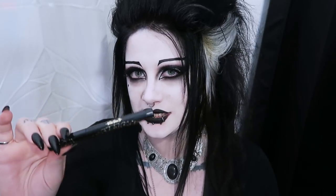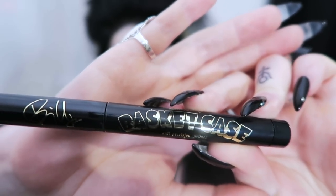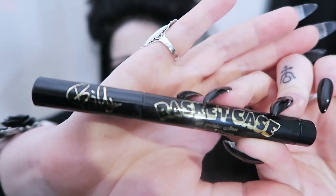A little bit about this eyeliner and what makes it special or different from other eyeliners — it's called Basket Case, it's an anti-precision eyeliner. The idea behind this is that instead of being able to make lovely straight lines, you're meant to be able to play with it. My expectations are that this is going to be quite soft, that it will stay in place once it's there, and that it should be able to be blended into quite a smokey eye just by itself. Basket Case Anti-Precision Guy Liner from Kat Von D Beauty.